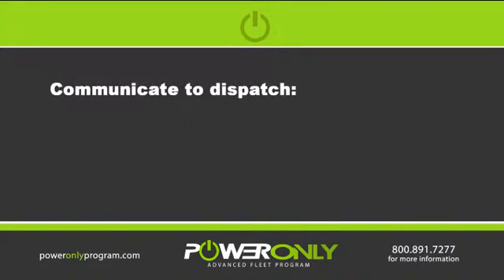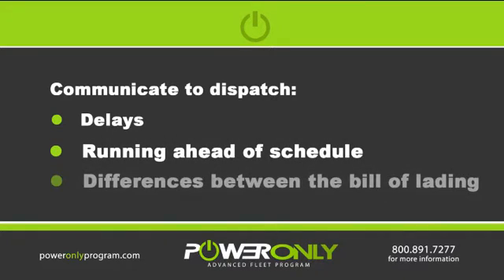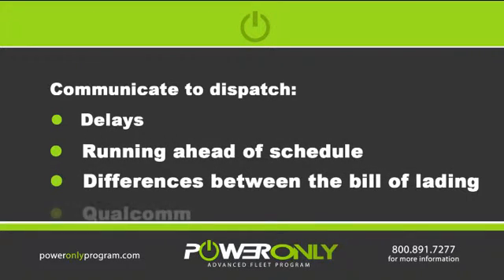One of the things we need to make sure and do is communicate with dispatch. Note any delays, running ahead, or differences between the bills on the Qualcomm.